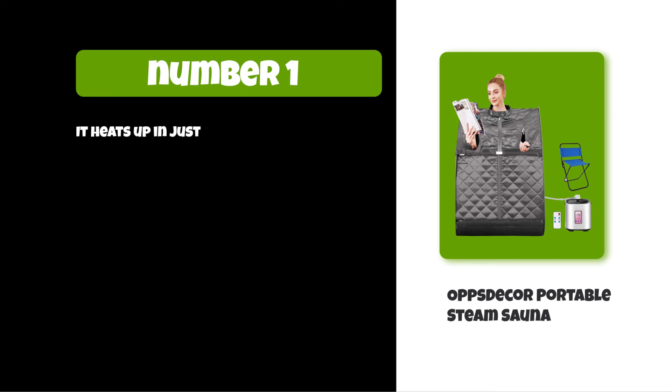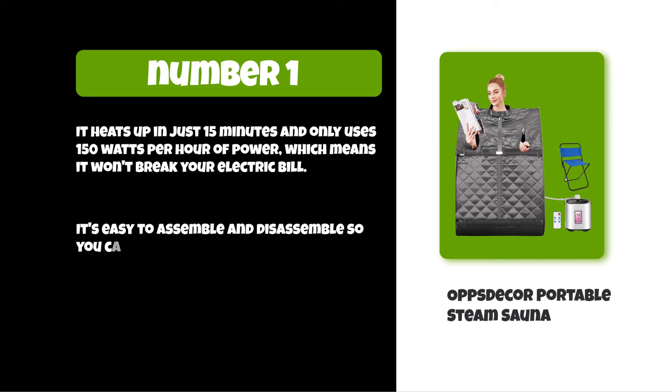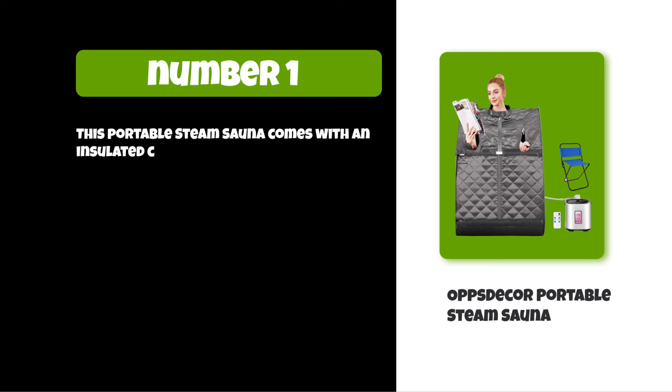It heats up in just 15 minutes and only uses 150 watts per hour of power, which means it won't break your electric bill. It's easy to assemble and disassemble, so you can take it with you on camping trips or vacations when you need some relaxation time. This portable steam sauna also comes with an insulated carrying case that makes transport easy.